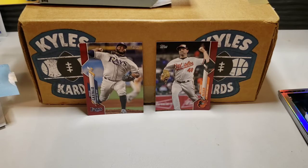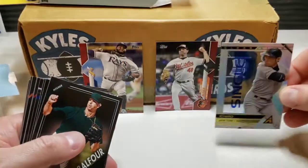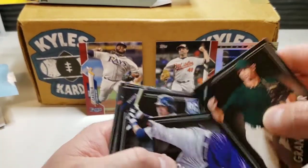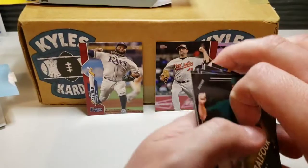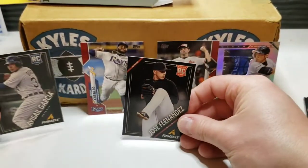Just to recap — I feel like we got better cards in the Pinnacle pack. Definitely like the acetate Ichiro card, and Avisail Garcia had a decent career at the time. Also the Jose Fernandez rookie card as well. Those were some decent ones.